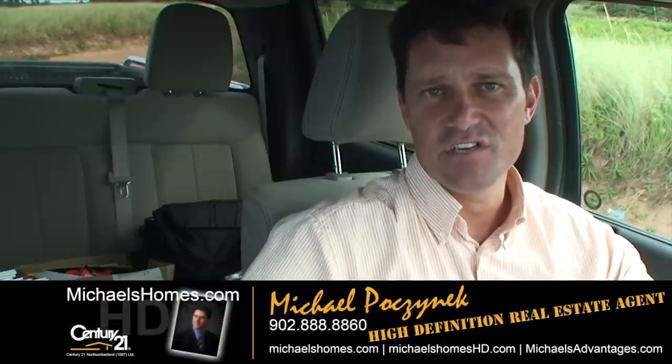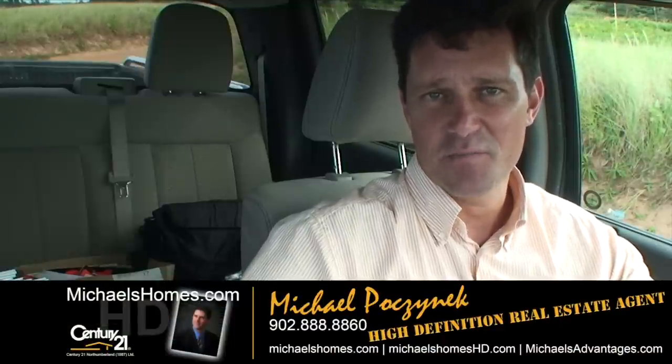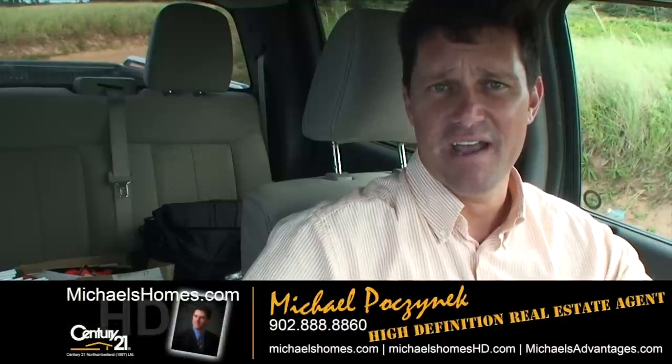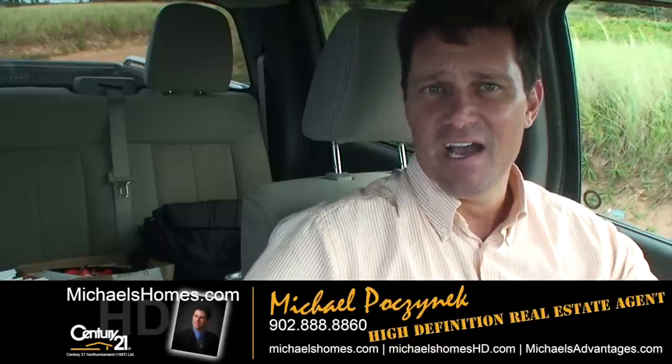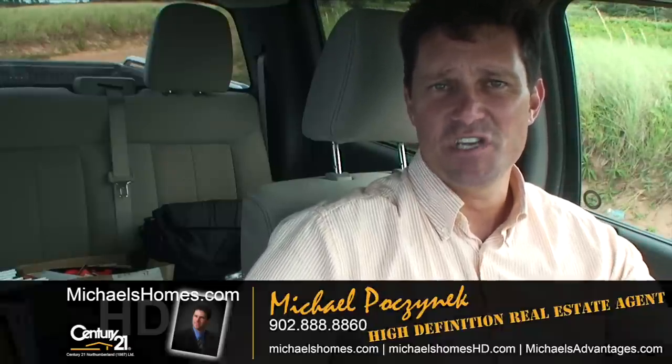Recently reduced to $195,000 — this property will be sold within the next week; I almost guarantee it. Please make sure you subscribe to my YouTube channel for instantaneous video updates, and subscribe to my weekly newsletter at michaelshomes.com for PEI real estate tips, tricks, and traps. Thank you, have a great day, and remember to buy it right.